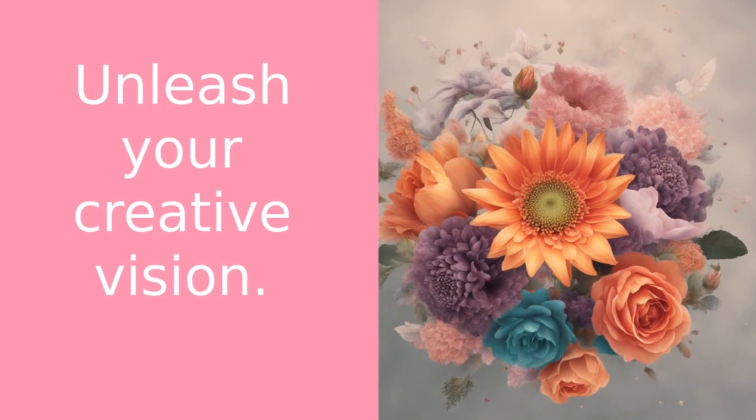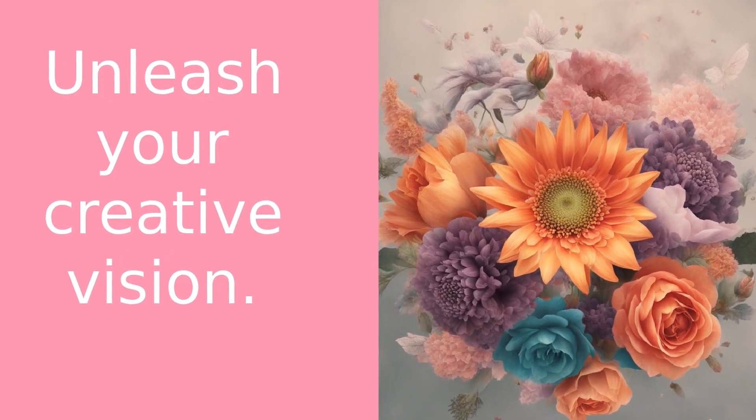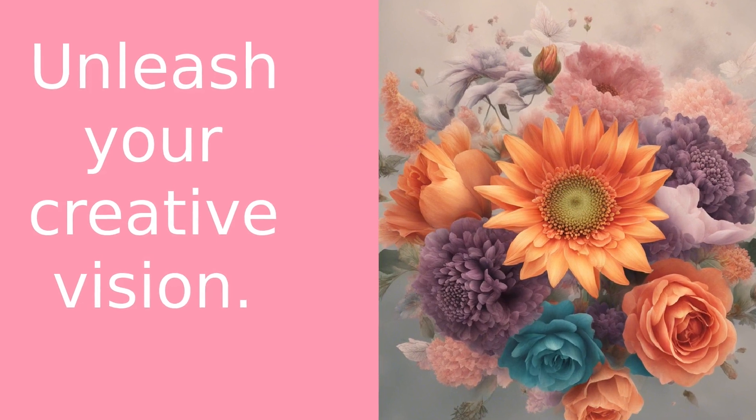Composition is another crucial aspect. Try different angles, play with the background, and don't be afraid to experiment. After all, creativity is the heart of photography.